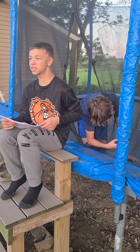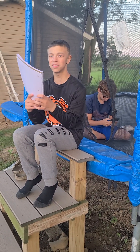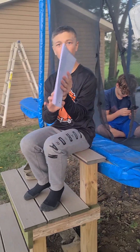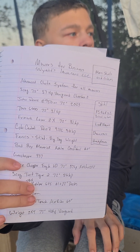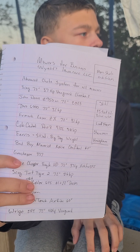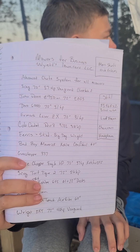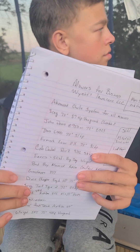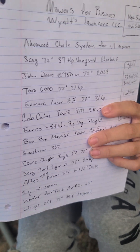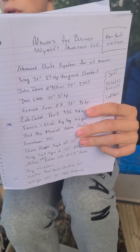We're also getting some Bad Boy Maverick 60s with the powered advantage system. Here are all the names on the list: we've got a Scag 72-inch 37-horsepower Vanguard, a John Deere Z950M 72-inch, Toro 6000 72-inch 31-horsepower, Exmark Laser Z 72-inch, Cub Cadet Pro Z 972L, Ferris, Steel, Big Dog.